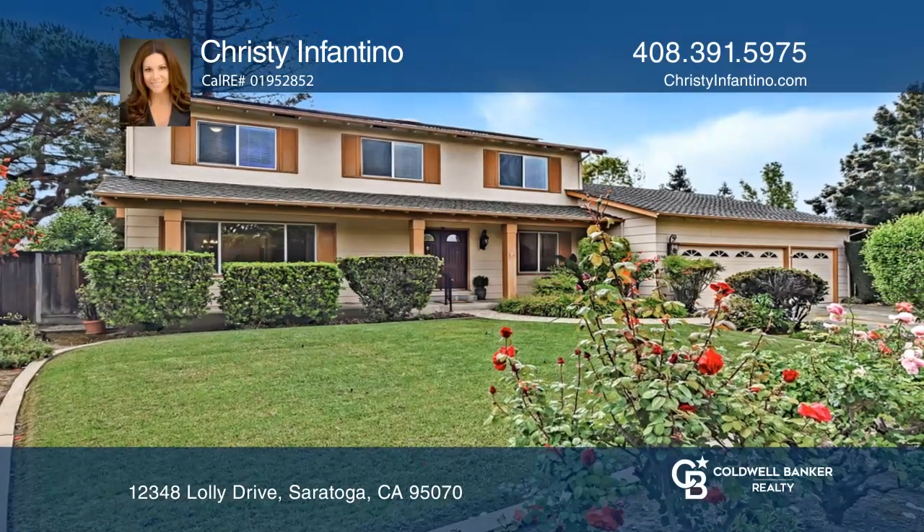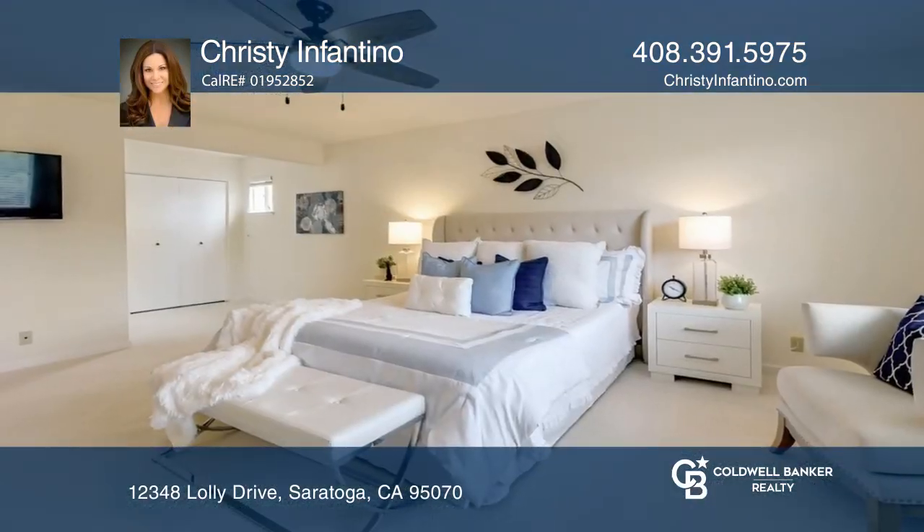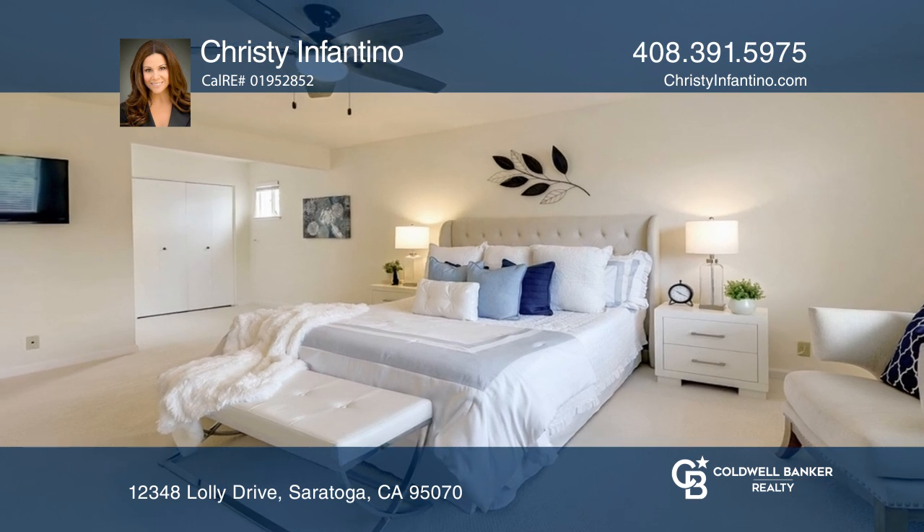This beautiful five bedroom, three full bath home nestled on a peaceful cul-de-sac is in the coveted neighborhood of Saratoga Woods.